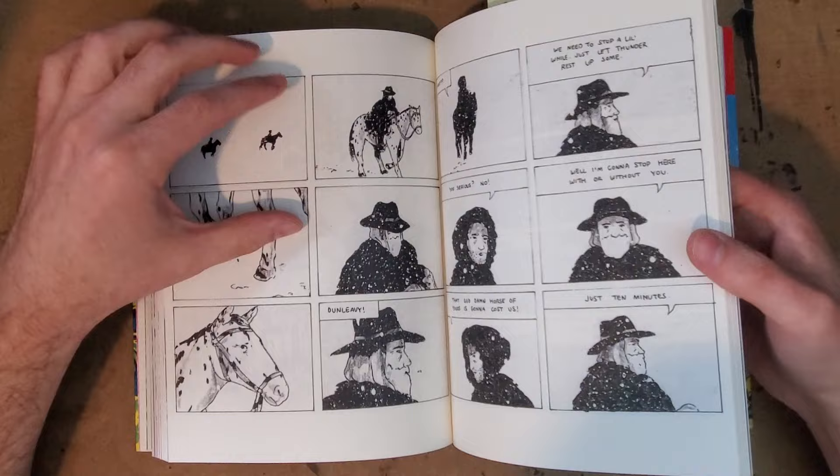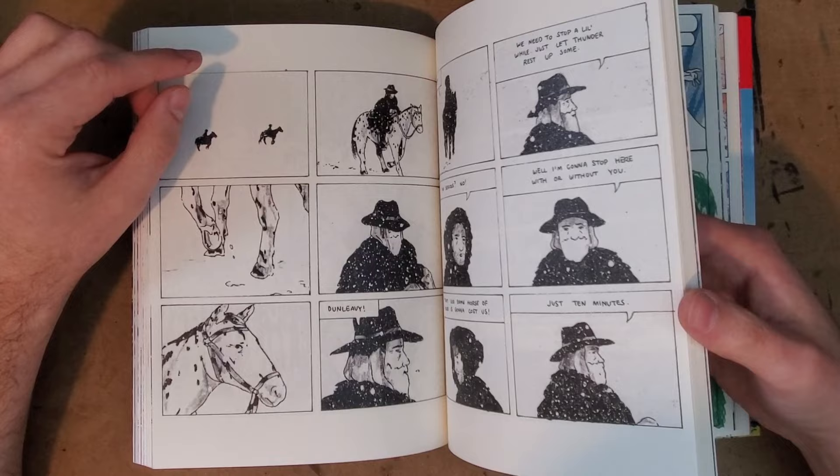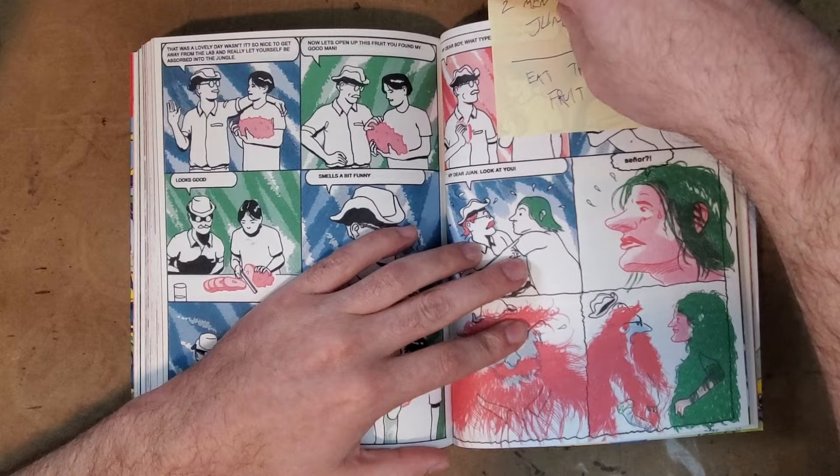But seeing through that, you see a lot of beautiful art, and again a really intense brutal story that I don't want to give away because I definitely think you should go out and get this book. It's a great collection of stories. This story here is called Two Men in the Jungle.